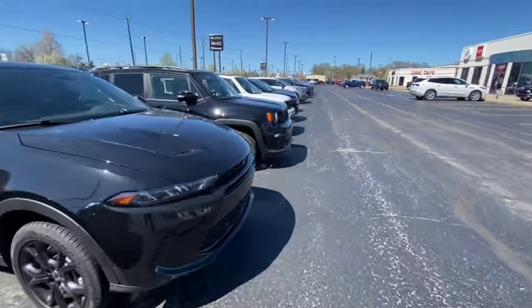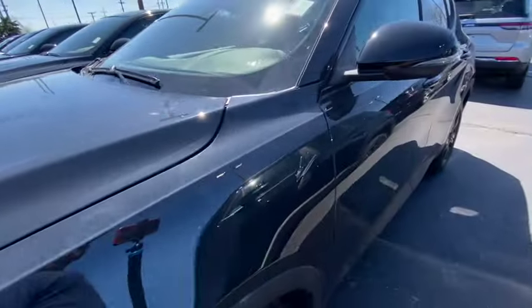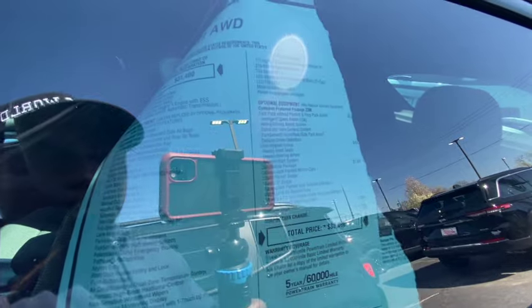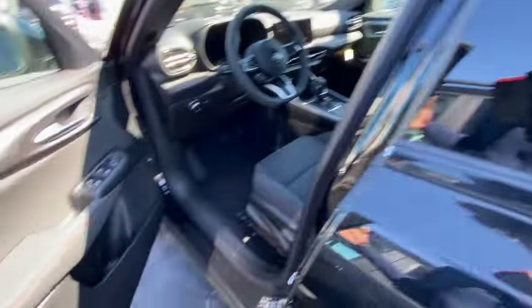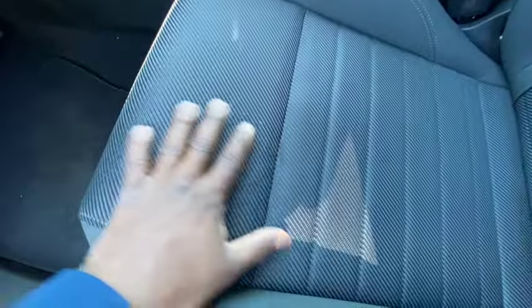Let's look at the price of one of these. This particular model right here is a Dodge Hornet GT all-wheel drive. Base price is $31,000 but they want $38,000 for this car. For $38,000 you get cloth seats in this bad boy.